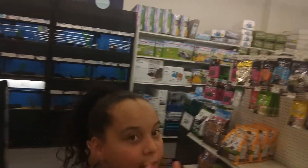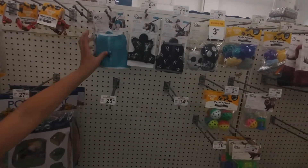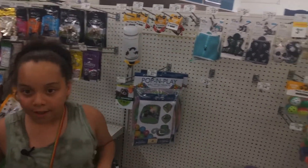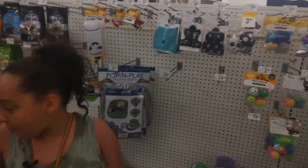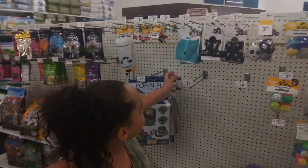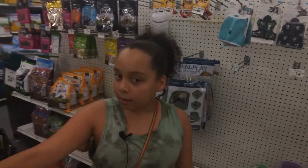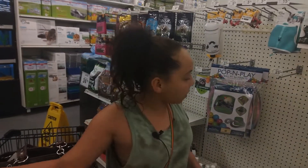They also have leashes here, which is why I really like Petco — because you can get your rabbit a leash. My bunny has a leash, and this other bunny is getting a leash tomorrow, so they both will have a leash. Most likely they won't want to put it on, but if you want to, it's an option.